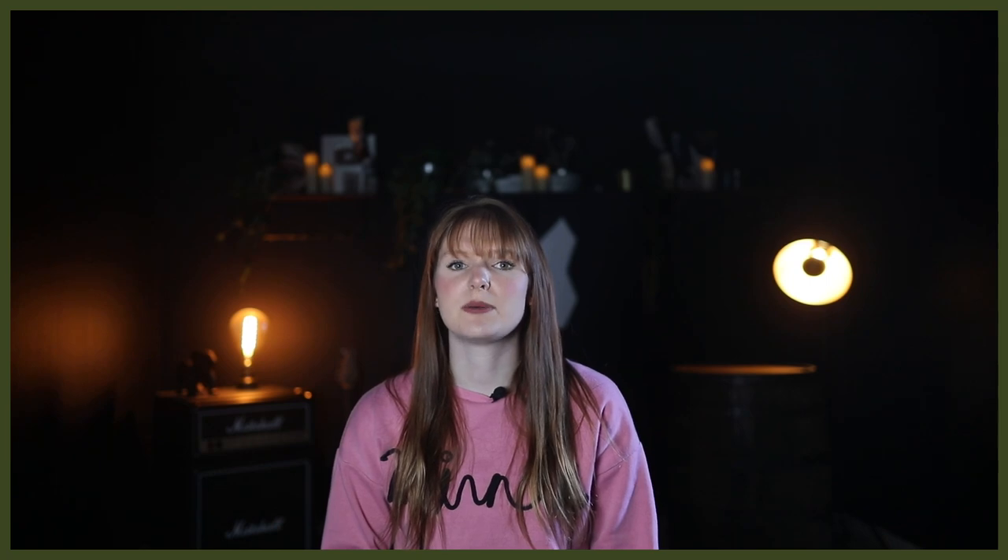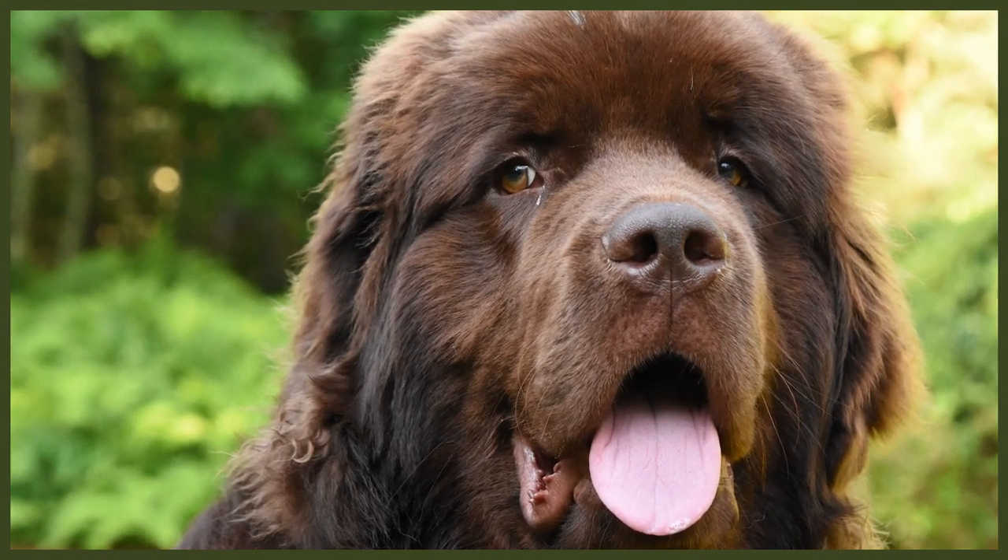Cropping is an elective procedure done to the ears of a dog. It involves surgically removing the portion of the dog's ear that makes them floppy, and then bracing the ear to train the portion that's left to remain upright. It's generally performed on puppies between 6 to 12 weeks of age and under anesthesia.